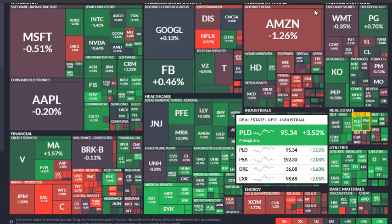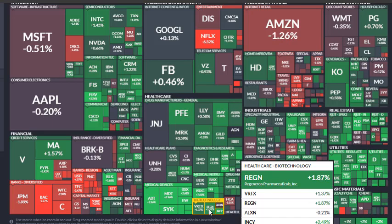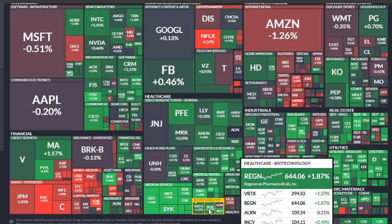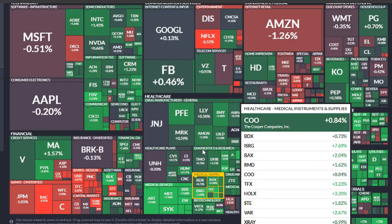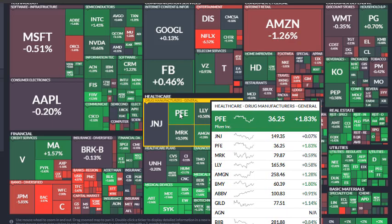The biomedical and healthcare sector had a really solid day — VRTX, REGN, and ALXN were doing super well. Pfizer is also one to watch, working on a vaccine solution for the current pandemic. These biotech stocks are hot right now because they're trying to solve a problem the entire world is facing. Keep an eye on them — there will be great buying opportunities when they pull back.